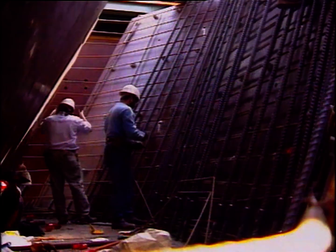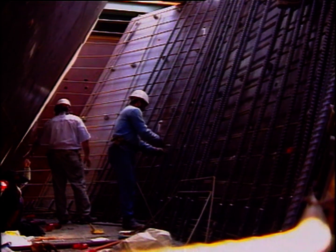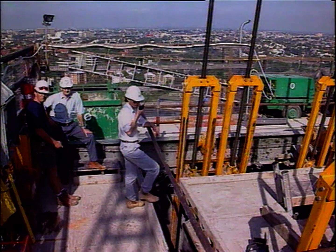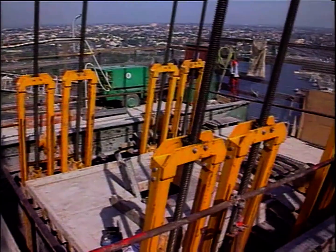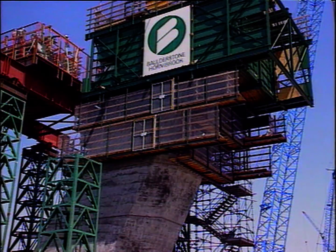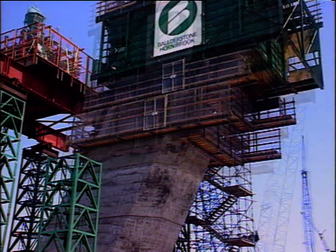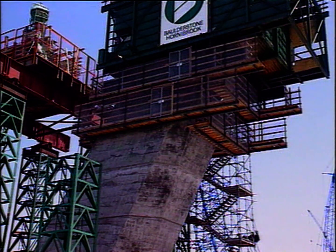The towers, which consist of two hollow reinforced concrete legs, sit on a solid base and are being constructed using a jump form system. The system enables the structure to rise in cycles of 4 metres, each cycle taking four days to complete.